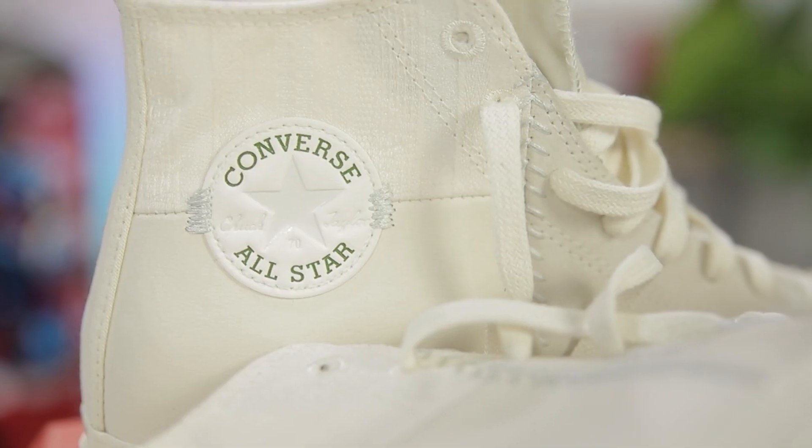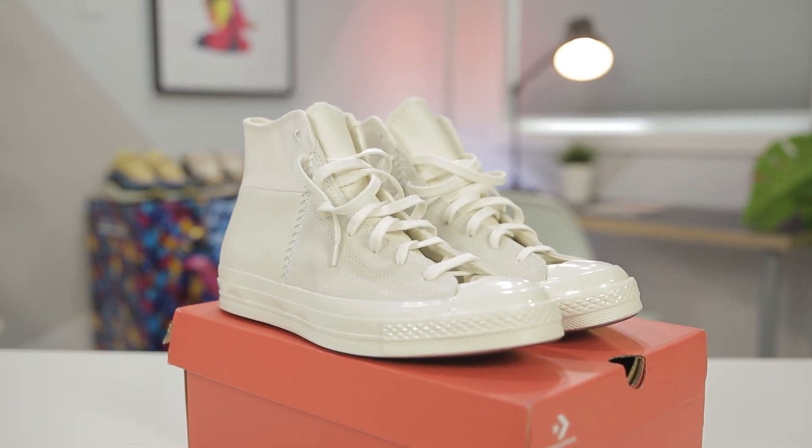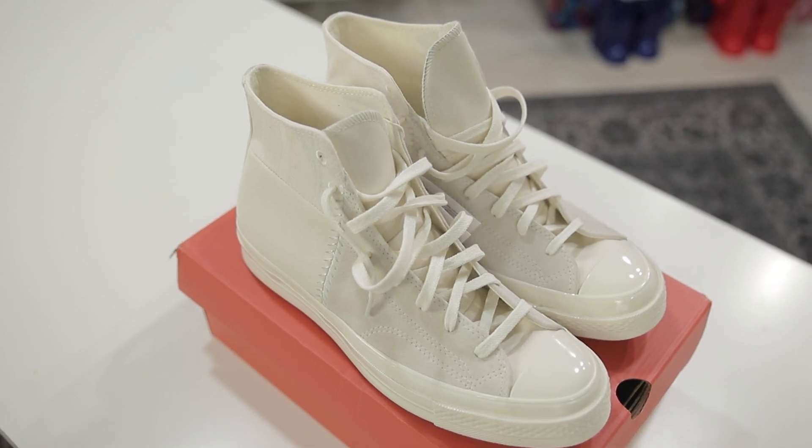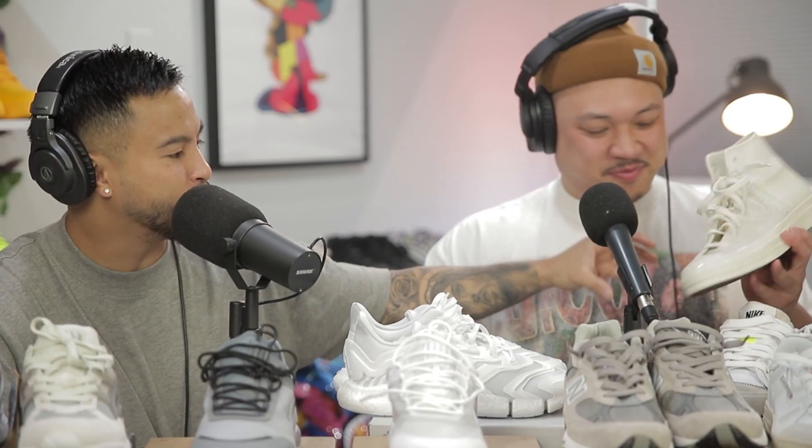Last up — the Converse All Stars, aka Chuck Taylors. I've been sleeping on Chucks in general but these caught my eye. When you want to pull off a more dapper, cleaner look — think Kith vibes — this model with cool color collaborations is a nice upgrade from the classic canvas. Those have no support at all; at least these feel more sturdy. It's almost reconstructed around the whole midsole and toe cap area. These are $100.